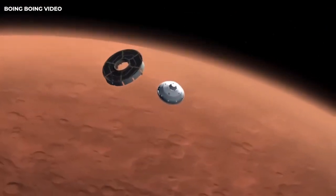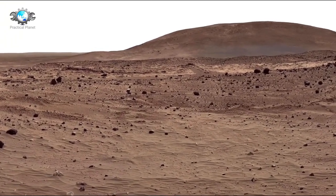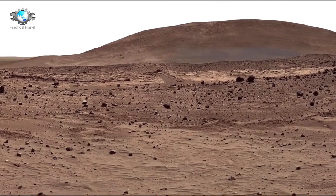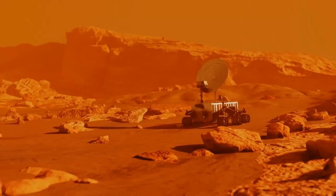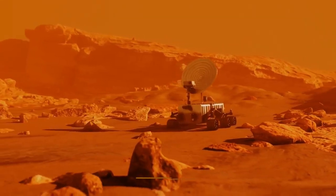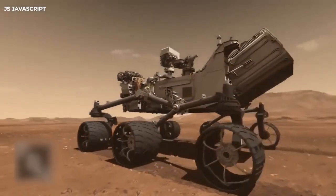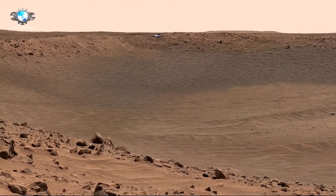The rover has also reshaped our ability to visualize Mars in ways never before possible. Using its Mastcam and other imaging systems, the rover has sent back some of the most iconic images of Mars. The high-resolution images have provided stunning views of Mars' red, rocky terrain, its ancient weathered landscape, and even its towering mountains and deep valleys.